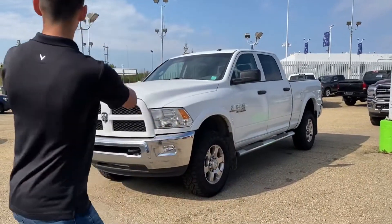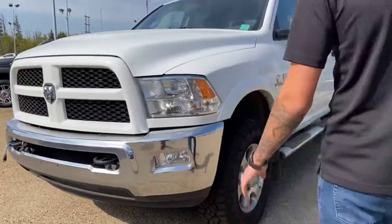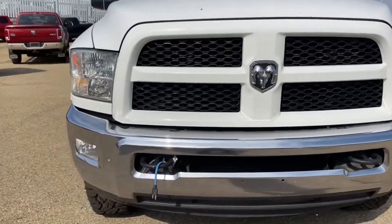Hey guys, it's Adrian here at Ultra Auto — we are the big heavy-duty truck kings. Obviously we got like 9, 10, 11 in stock. Anyways, we're here today to talk about this one: the 2016 Outdoorsman. This one is all you need in a truck.